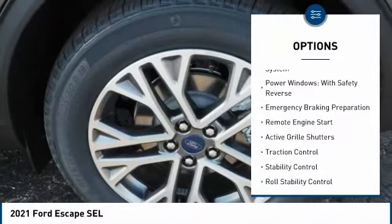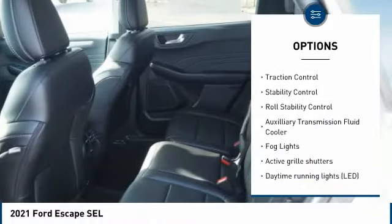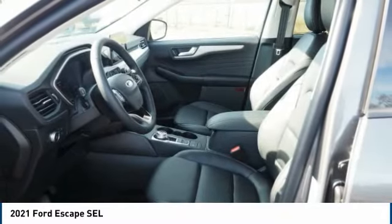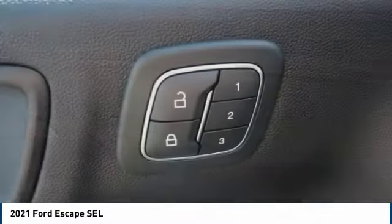Tire pressure monitoring system, power windows with safety reverse, emergency braking preparation, remote engine start, active grille shutters, traction control, stability control, roll stability control, auxiliary transmission fluid cooler, fog lights.